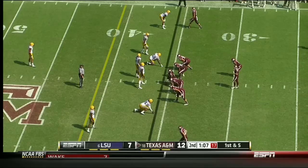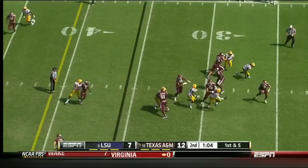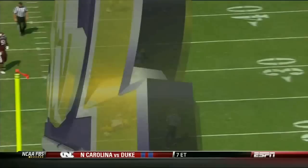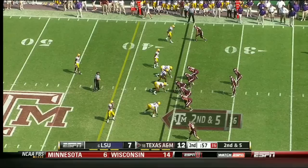Manziel hanging in the pocket, now running around, in trouble. Here comes Montgomery. Manziel gets away and almost throws an interception — a rollercoaster of Johnny Manziel. He's been shaken up off and on this season.